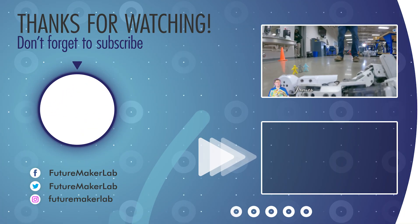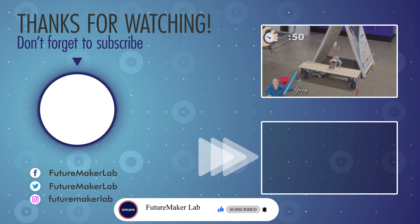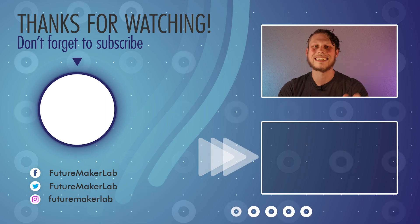If you like this video, make sure to like, subscribe, and share it with a friend. Check out other videos on our channel because we do robotic stuff all the time. This is Bailey from FutureMaker Lab — see you next time.